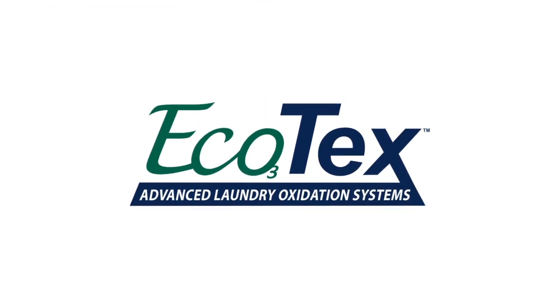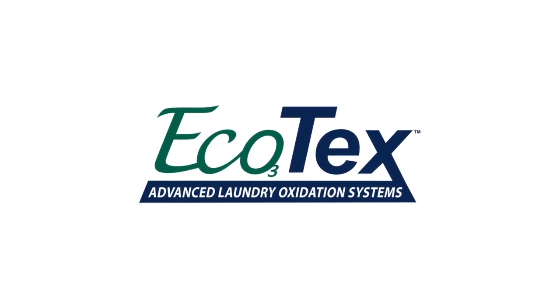The Ecotec laundry system is one of the most advanced laundry systems in the world today. Businesses all over the world are saving money and operating greener, more environmentally conscious laundry facilities by using the Ecotec system. By harnessing the power of ozone and oxygen, the Ecotec system greatly reduces or eliminates the need for expensive hot water, multi-step, chemical-heavy wash programs with an environmentally friendly cold water alternative.